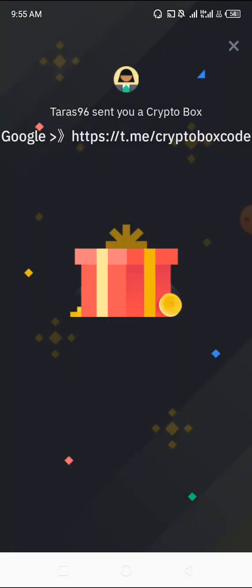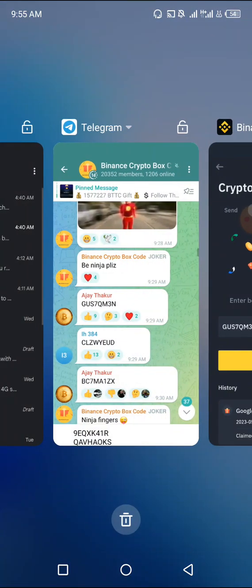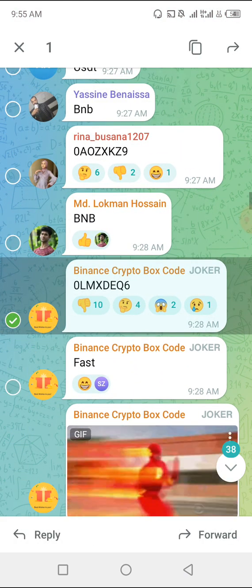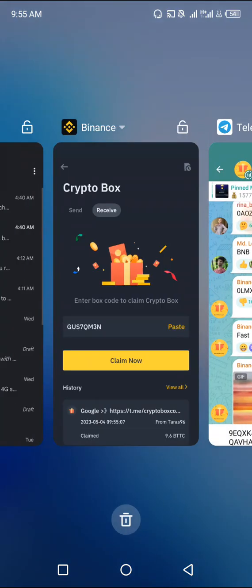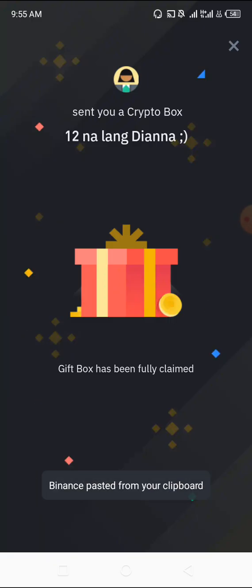I'm going to click on Open to see. I got 9.6 BTTC! You see how simple this is? Very, very simple. There is nothing to stress about. Just copy the code, go to your gift box area and paste, then click on Claim. This one has finished — they've reached the limit of people they want to claim this coin. That's why it says 'Givebox has been fully claimed.'